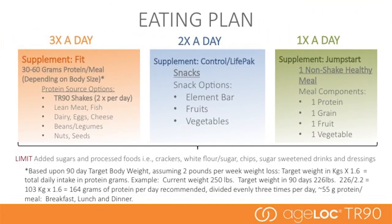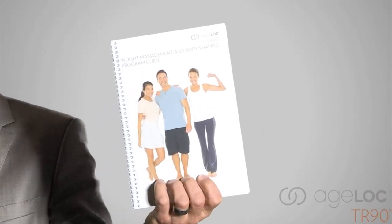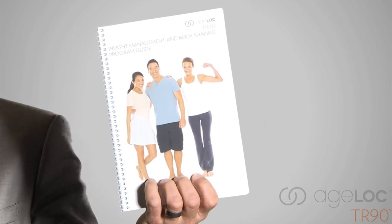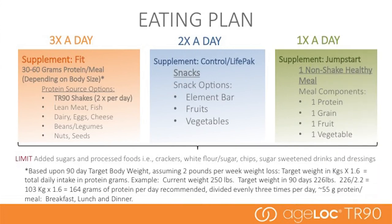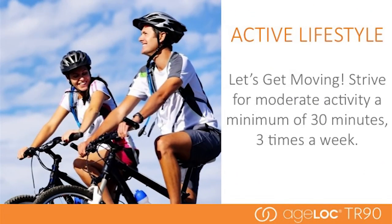One of the key components of the program is eating correctly. When you receive your product, the package will come with a program guide. This guide will help you determine your daily protein requirements and give you more details. The eating plan is designed to work with and maximize the AgeLok TR90 products for optimal results. An active lifestyle is also critical — strive for at least 30 minutes of moderate activity three times a week and find activities that will help maintain muscle and burn excess calories.